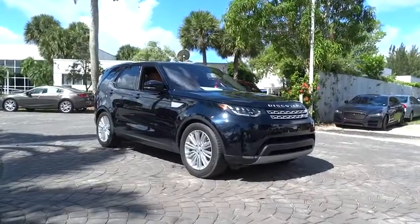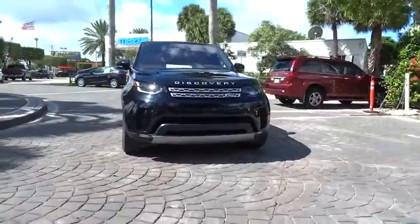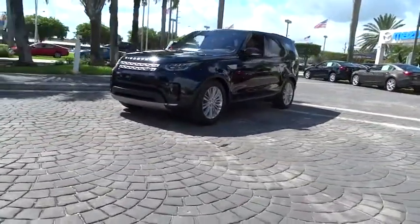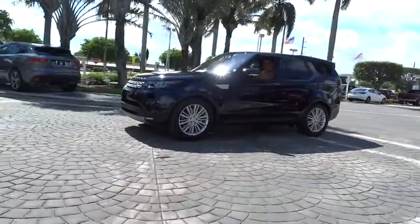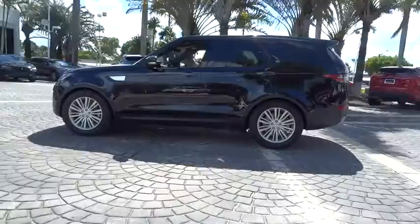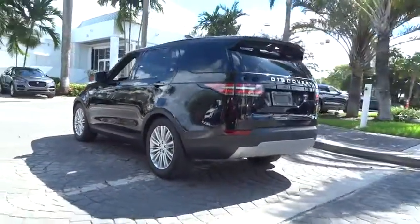The 2017 Land Rover Discovery 2. The Discovery 2 is a mid-sized SUV with true off-road capabilities from the British car maker Land Rover. This five-door SUV will take you through town with ease and allow you comfort and security in extreme driving conditions. Here are some of this vehicle's great options.